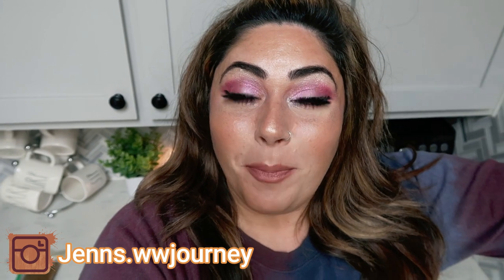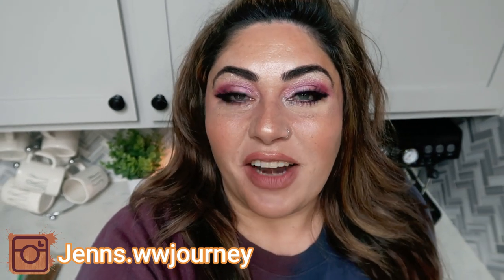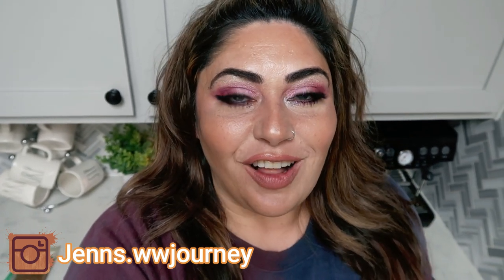Hi friends, welcome back to my channel and welcome if you're new here. My name is Jen, I'm a certified weight loss and nutrition coach and I'm on the WW or Weight Watchers Blue Plan. Happy Saturday! It's Saturday so it's another grocery haul day.